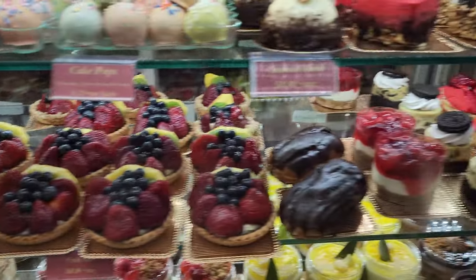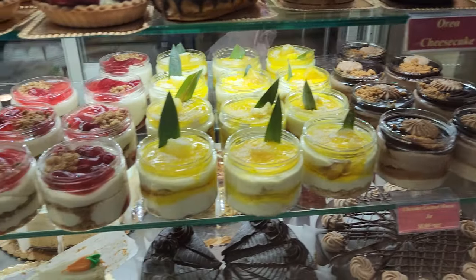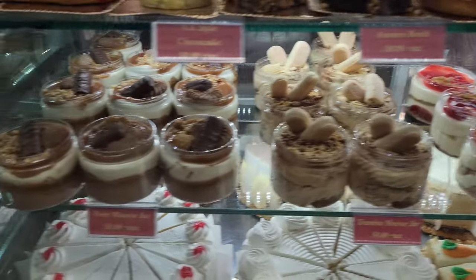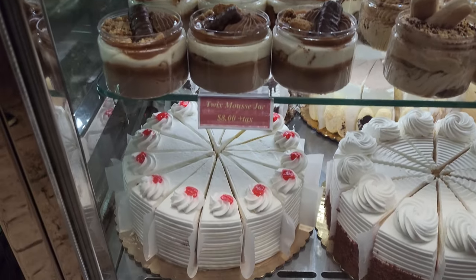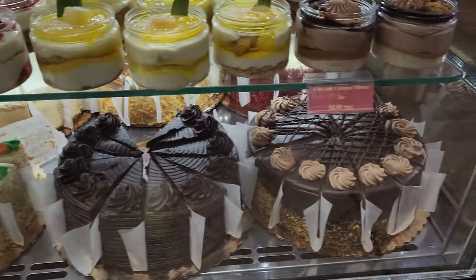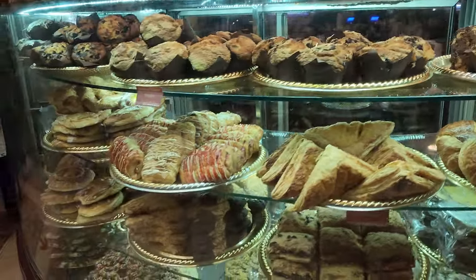Wow, they all look so delicious. I wish I could try them all. Lots of great flavor cakes — there's carrot cake, lava cake, more cookies and snacks, lots of pastry.